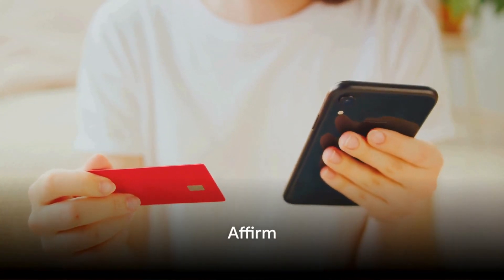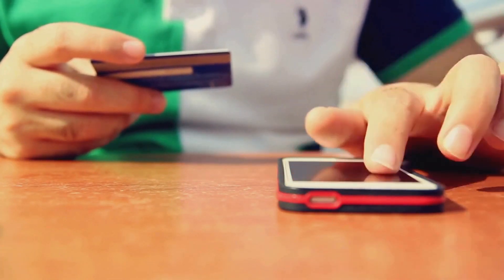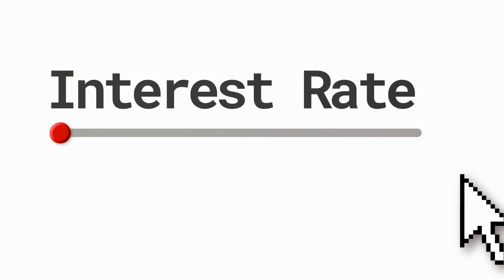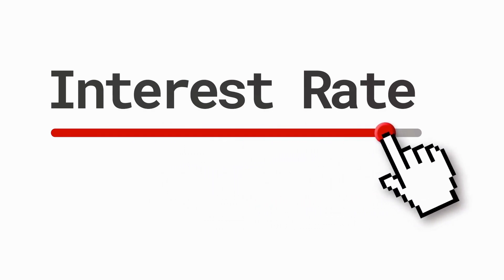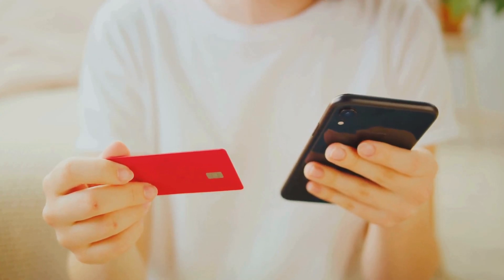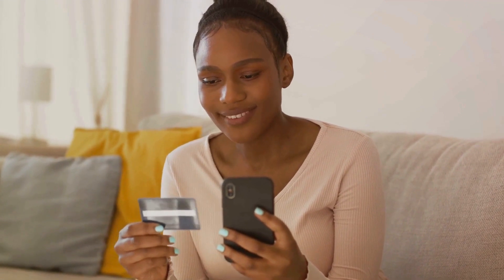Next, we have Affirm. This platform stands out for its simplicity and transparency, allowing you to split your purchase into manageable payments over 3, 6, or 12 months. Unlike some competitors, Affirm doesn't charge late fees or complicate things with deferred interest. Interest rates can range from 0 to 30% depending on your creditworthiness and the retailer. Affirm does a soft credit check which won't impact your credit score, but it may report your payment history to credit bureaus. You can set up auto pay or manually make payments via the Affirm app or website.